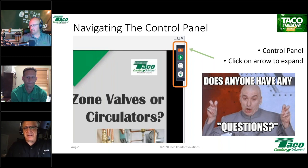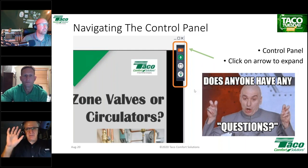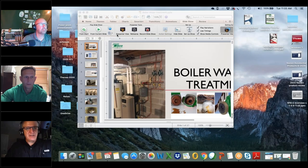Thank you all for chiming in. I'd like to turn this over to Patrick now. Patrick, I'm going to make you the organizer. Share your screen and take it over. Patrick will take you through soup to nuts on water treatment and water quality. As your questions pop up, please ask them — Dave Holdorf and I will be monitoring and making sure your questions get answered.